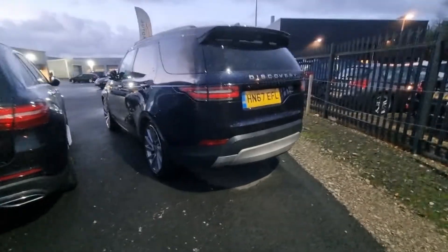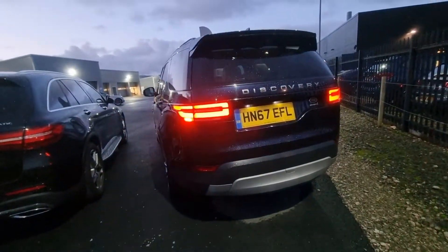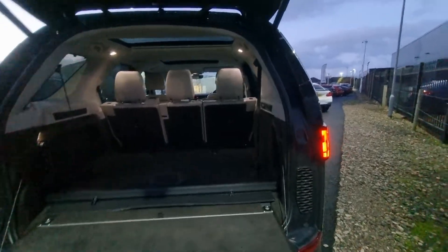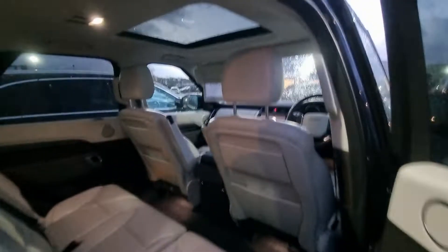Around two and a half thousand pounds below its market retail — just an absolutely stunning bit of kit. It is also the three-litre V6 variant, so we've got seven seats with plenty more power as opposed to the two-litre diesel. We don't usually get many of these through, to be quite honest.